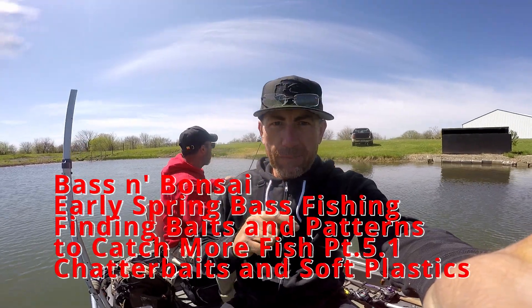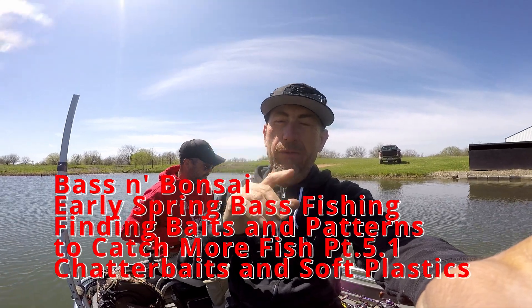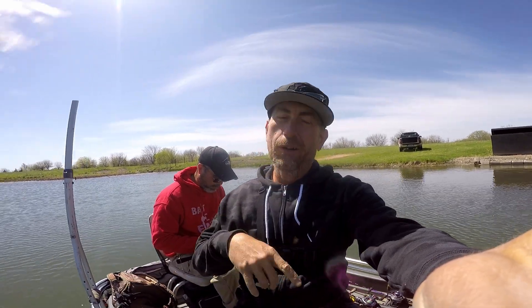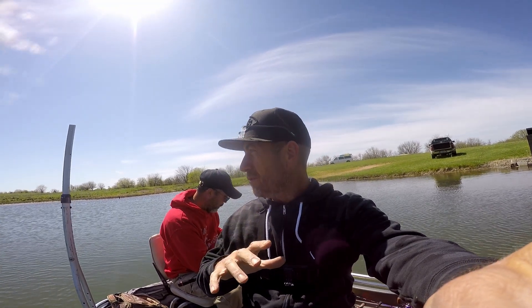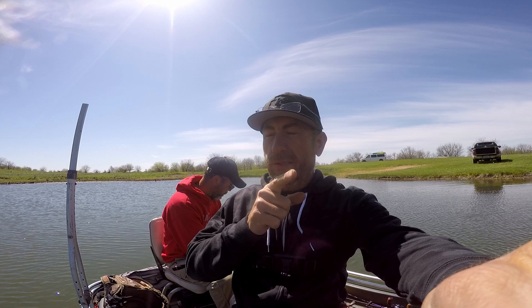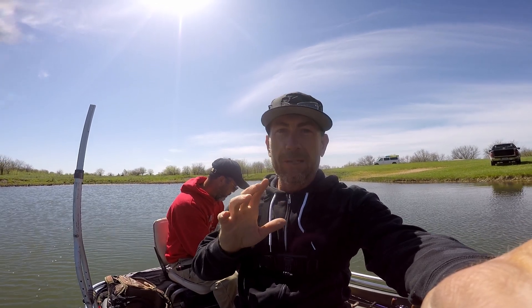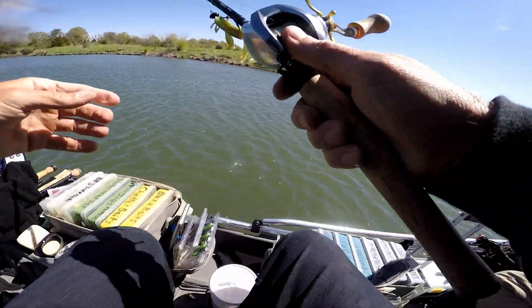Welcome to Bass and Bonsai. We're out on the water — this is technically part five of our trip, but it's actually a whole different day, Sunday. Different day, different rules, right Charles? Buckle up, hang on. We're going to try to catch some largemouth bass and talk about how we did it later, because honestly right now we don't know. Let's go. Charles feels good — says he's got a bass.